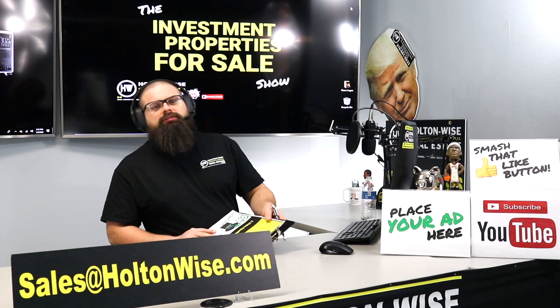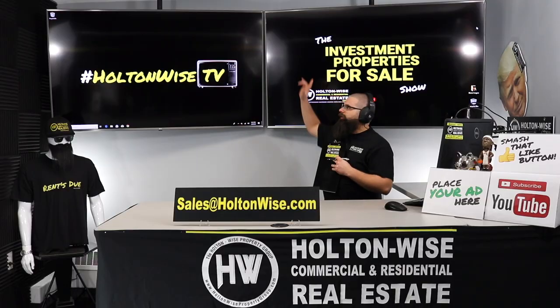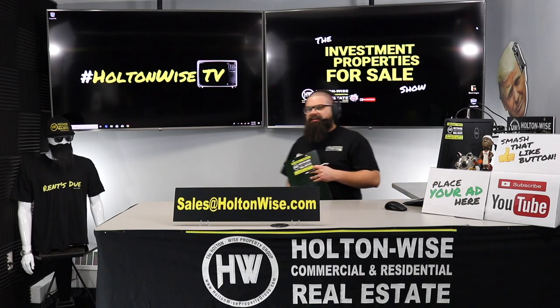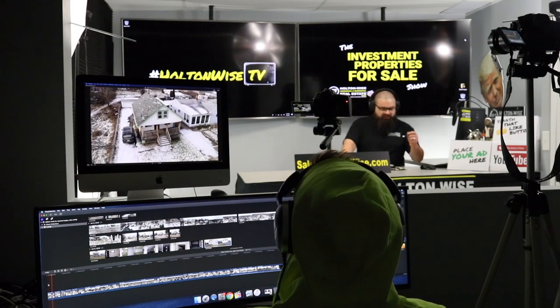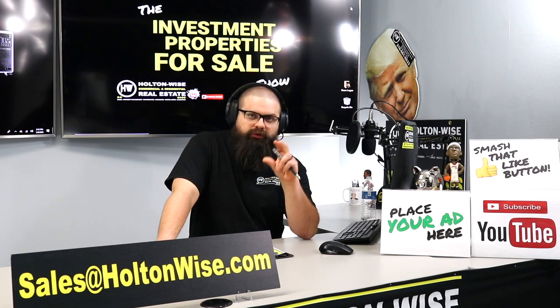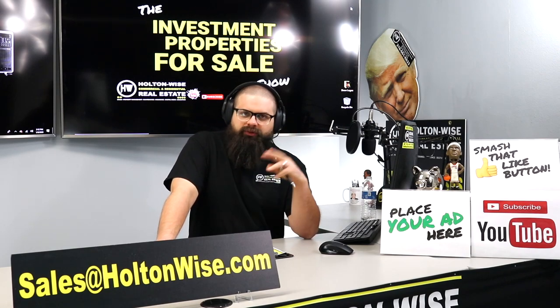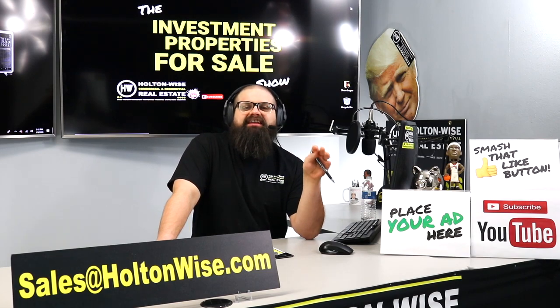Hey, real estate investors, welcome to another episode of the Investment Properties for Sales show here on Holton Wise TV. As always, I'm your host, James Wise. Behind the scenes, we got Tommy cutting up the footage. A lot of folks, they watch Holton Wise TV because we bring you guys some of the most cost-effective, some of the cheapest real estate in the nation.